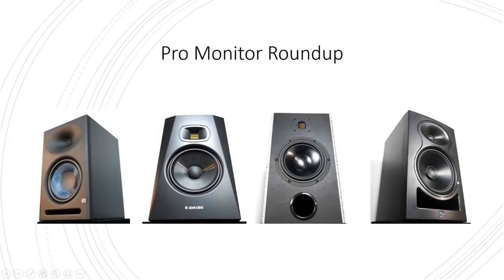The screen is now shared — this is the Pro Monitor Roundup. Going from left to right, on the far left is the PreSonus, then in the middle-left is the Adam Audio with that glossy sheen, next to that is the RBH PM8, and on the far right is the Kali Audio LP-8. In the picture they look the same size but they're not — the RBHs are by far the biggest and heaviest. They all have an eight-inch woofer except the Adam Audio, which is a six-and-a-half.